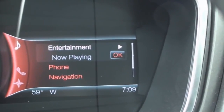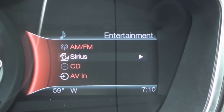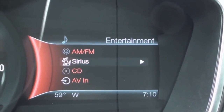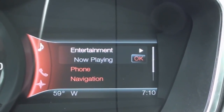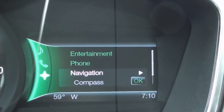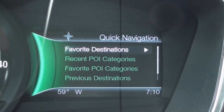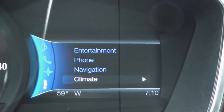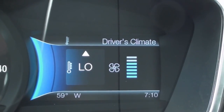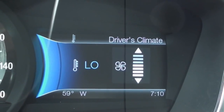The right screen allows you to control your audio settings, hands-free phone settings, navigation functions, and climate controls. This screen also displays the outside temperature, a compass, and a clock.